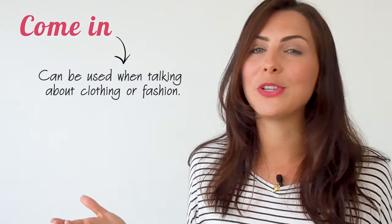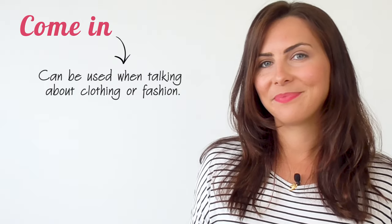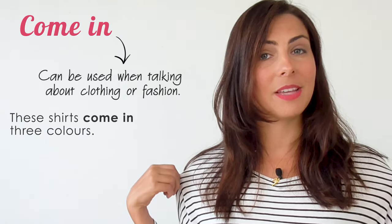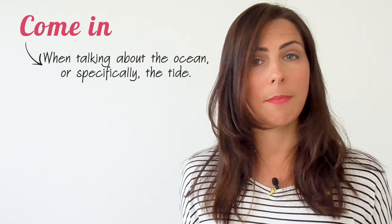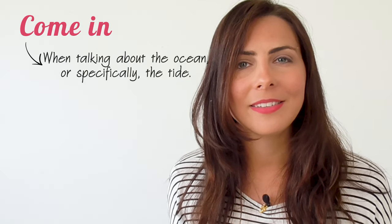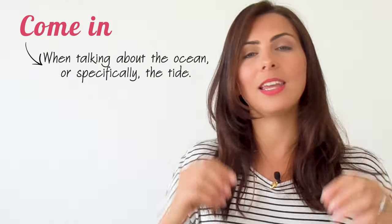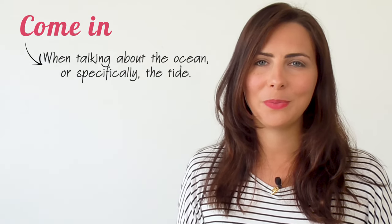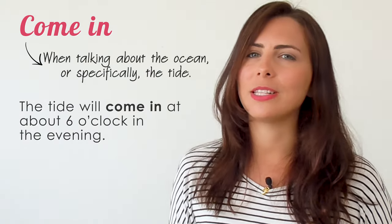'Come in' can also be used when talking about clothing or fashion. 'These shirts come in three colours.' Another common use is when you're talking about the ocean, or specifically the tide. When the tide comes in, the water rises and it covers more of the beach. 'The tide will come in at about six o'clock this evening.'